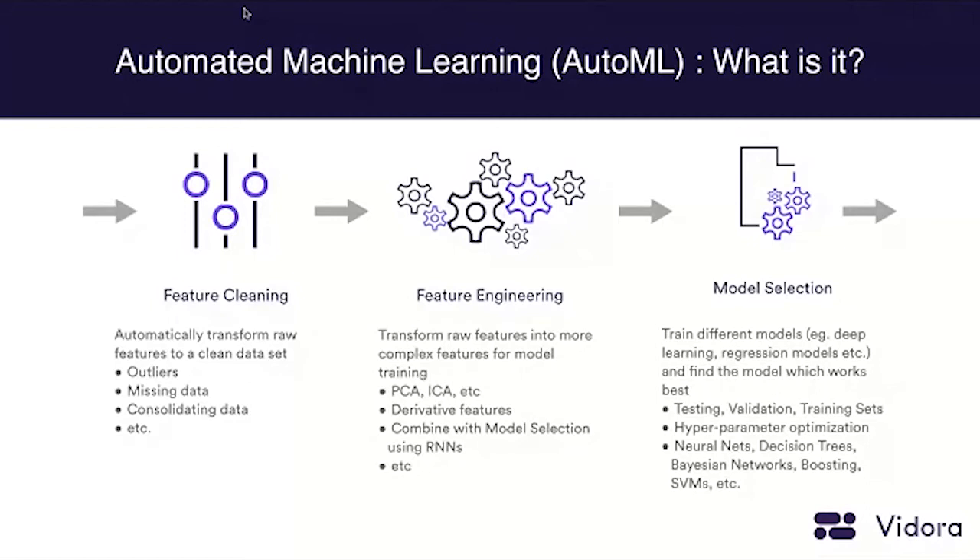So you have these three steps — feature cleaning, feature engineering, and model selection — which are really what one needs to do to implement a machine learning algorithm. These steps are difficult, and data scientists and machine learning engineers spend a lot of time on them. What we're looking to do is help data scientists and the rest of the organization get access to machine learning by automating some of these steps. That's what we mean by automated machine learning, or AutoML — automating these three steps — and that's one of the core technology challenges we're tackling at Vedora today.